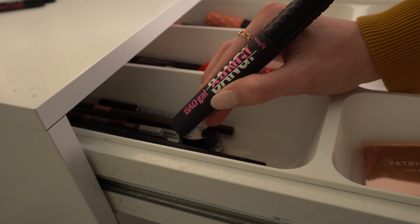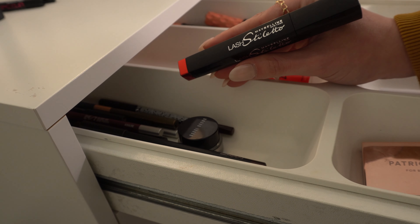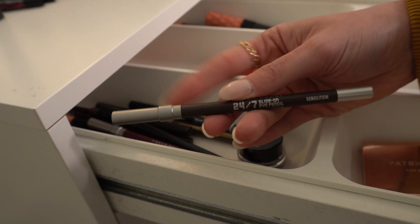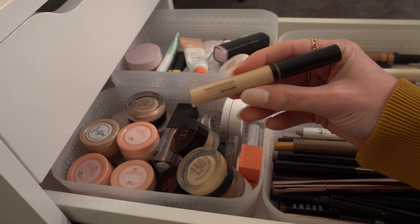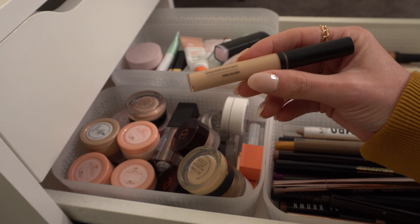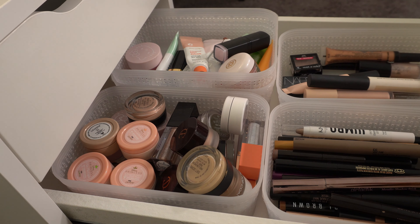I think I'm going to do Benefit Bad Gal Bang and maybe Lash Stiletto from Maybelline. And then I'm just going to put in my Urban Decay 24/7 eyeliner in Demolition — it's just a good dark brown. I think I'm going to do this Bare Minerals eye primer, the Gen Nude. I think it's actually just a liquid eyeshadow but it's kind of like a primer too. I used to use this all the time as eyeshadow primer. I think I'll do that instead of my NARS since I feel like I do that all the time.